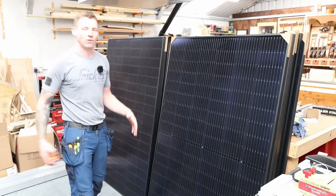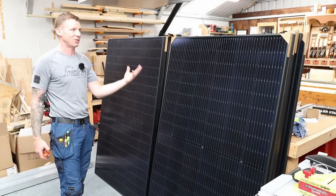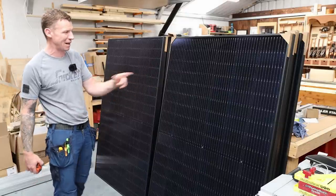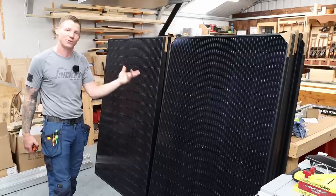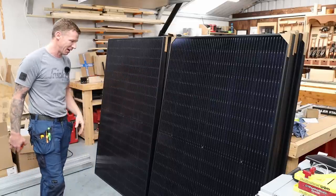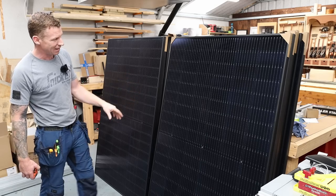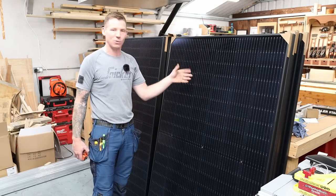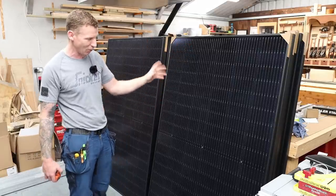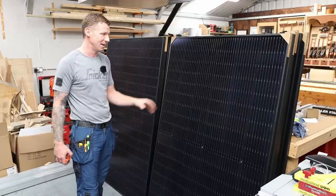Let's look at the kit itself. The first thing we're going to look at is the panels. These particular panels are the Longi panels — the black panels — which look a lot nicer. You can also get ones where you see the individual cells with white outlines. I'm told the white-outline panels are slightly more efficient and are cheaper as well.